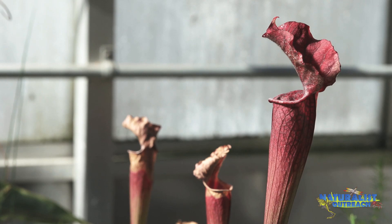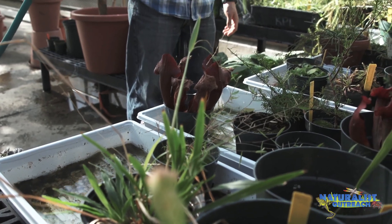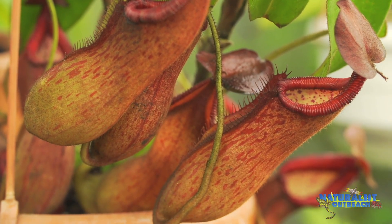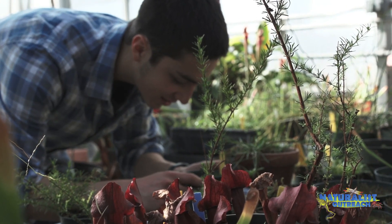Over time, some pitcher plants collect so many insects that their leaves become so heavy that they topple over. We've now seen how carnivorous plants lure their prey with color and nectar, how they trap their prey with sticky leaves, moving traps, and pitchers, and how they digest them with acids and enzymes. Now that you know so much about carnivorous plants, you can go out and see them in the wild. Did you know that Venus flytraps are found in North and South Carolina and nowhere else in the world? Or that there's a species of pitcher plant and sundew that live in Canada and the northern United States? Butterworts also live in Canada and the southeastern United States.